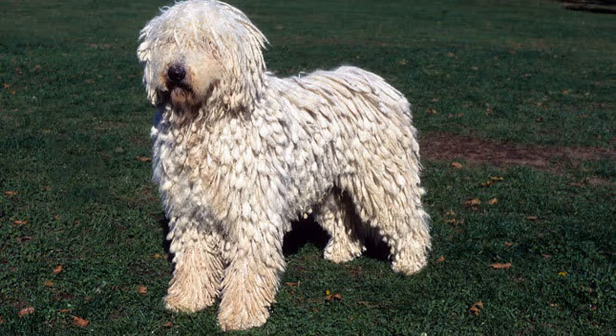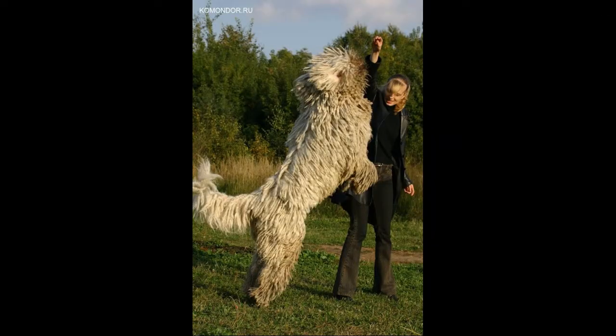They take a good deal of training and their signature coat takes regular grooming, but they can become loyal and obedient pets. Commodores are related to the Pulis, are descended from Russian stock, and may be among the oldest of the dog breeds. These large dogs are very protective of their homes and owners and also receive a lot of attention at competitive dog shows.